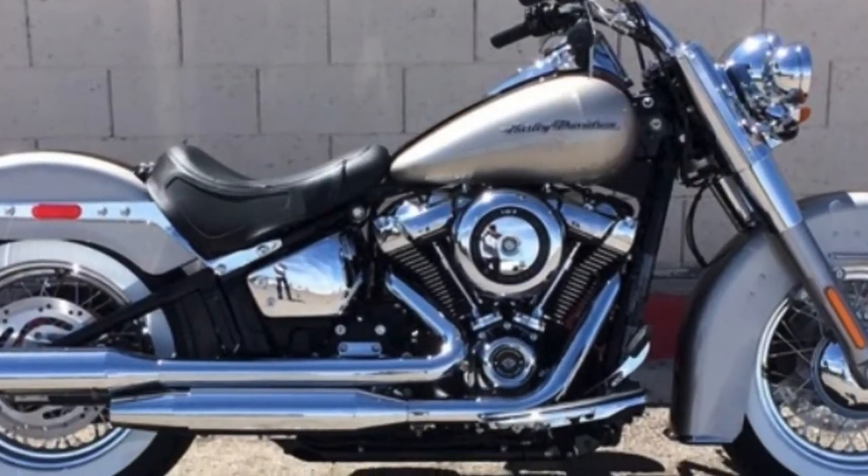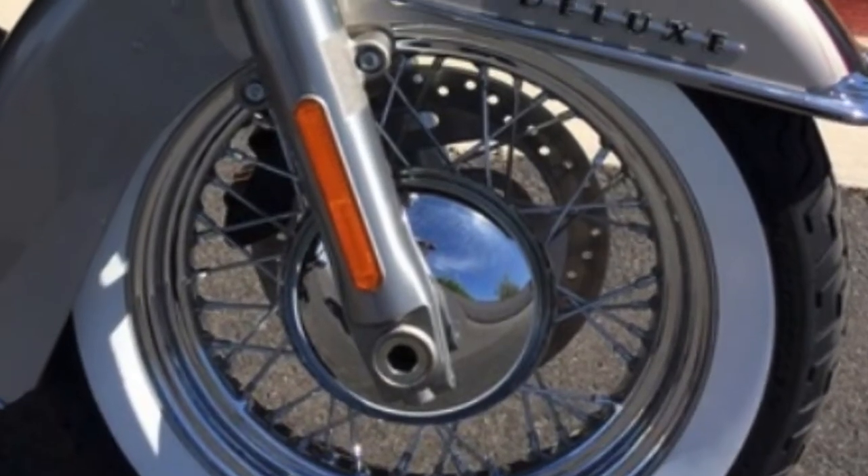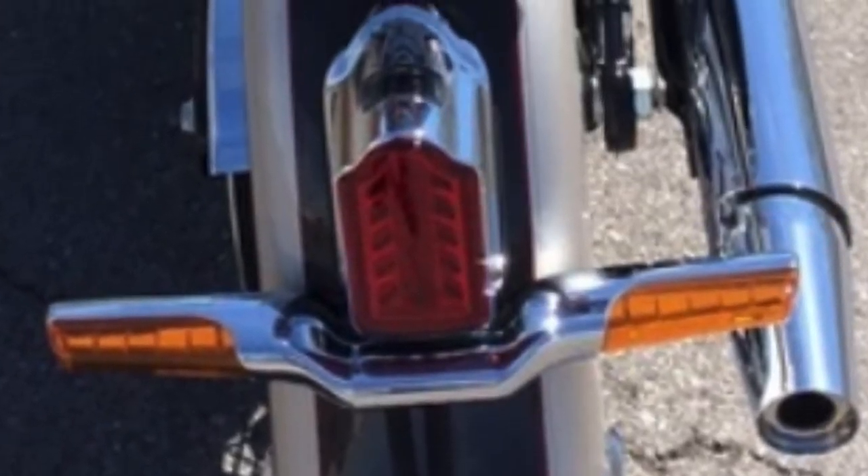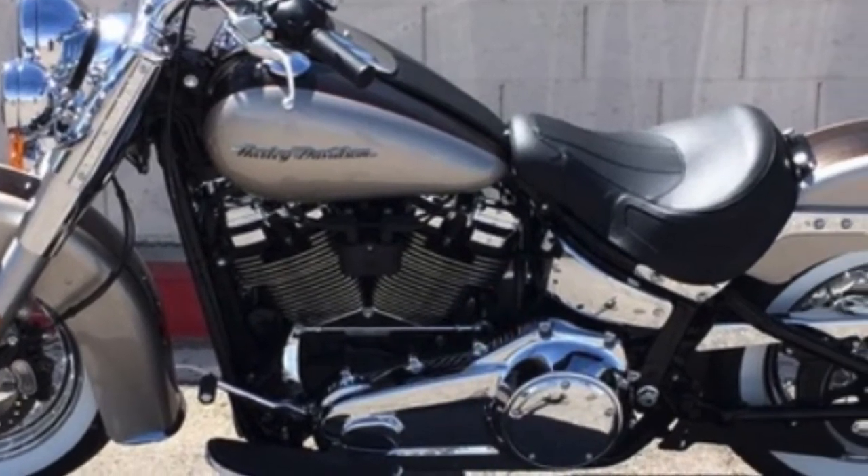Chromed out from top to bottom, white wall tires, laced chrome wheels, tombstone taillight — 2018 Softail Deluxe.